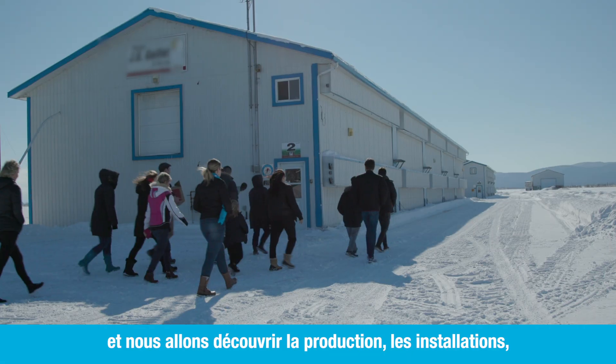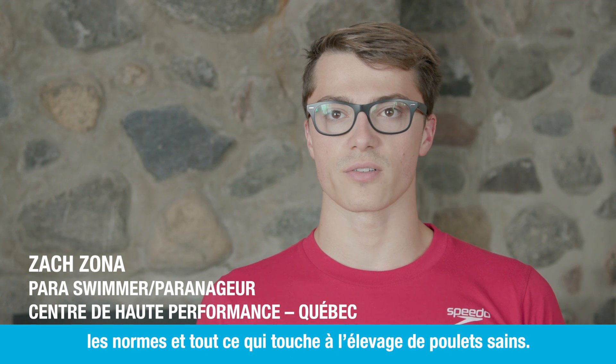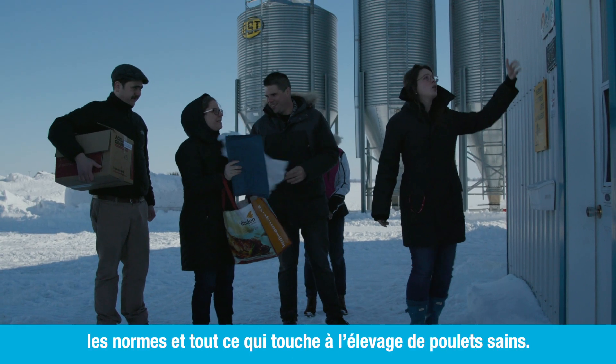We are at a chicken farm today and we're going to be looking at the production, look at the barns, and see how they're raised — the standards and everything that goes into raising a healthy chicken.